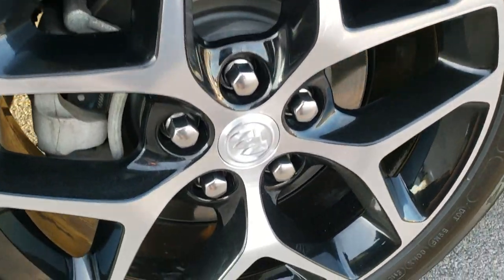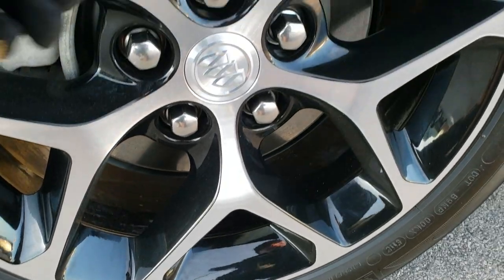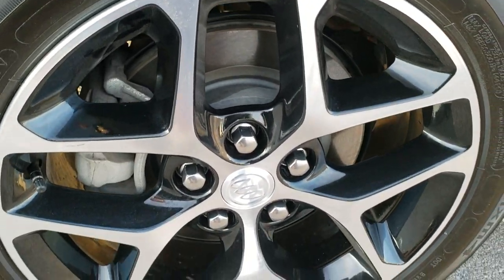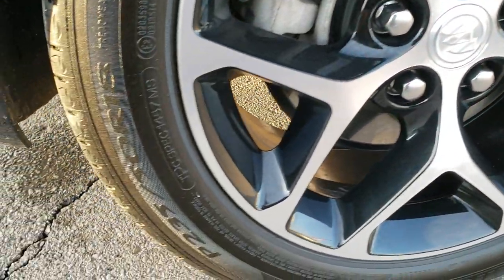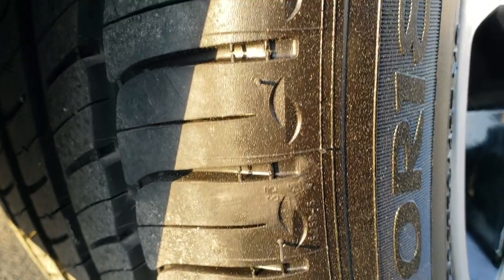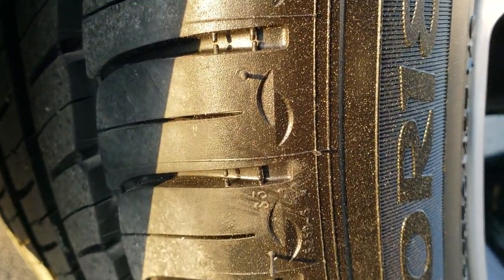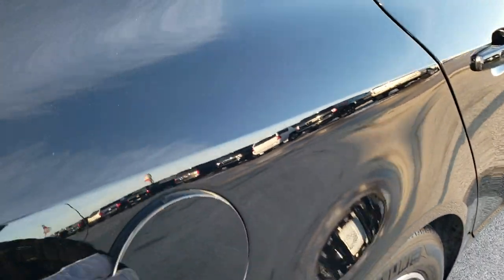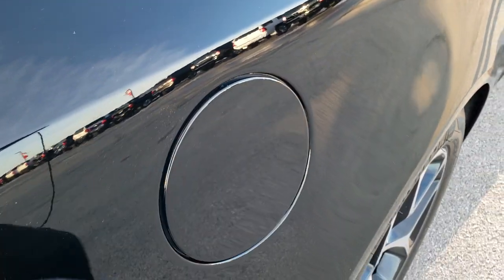The back rim is really nice and clean — just has a little bit of a smudge of grime that comes right off. This car has four-wheel disc brakes. The back tires are brand new as well; you can see the little line right there — brand new tires. As we check for a capless fuel fill, it does not have one.